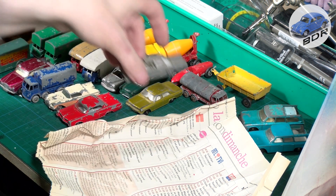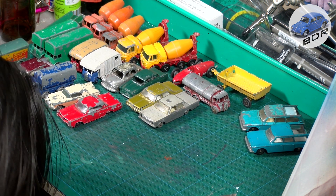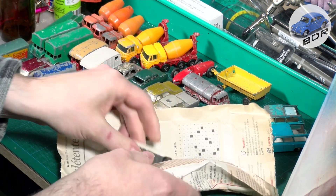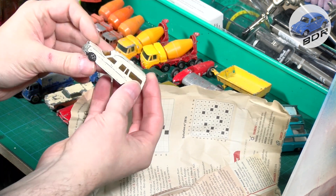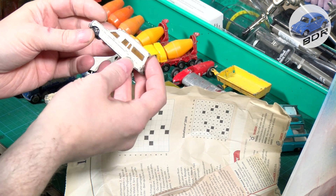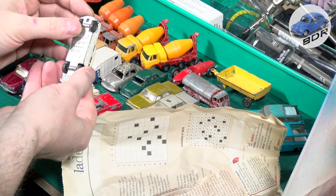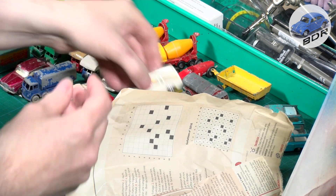That's good for restoration. Next up, this is a Norev Mini Jet Mercedes ambulance. I did one from Ziku — the big one. This one is a bit loose but it's a nice little model — I haven't seen this one before.